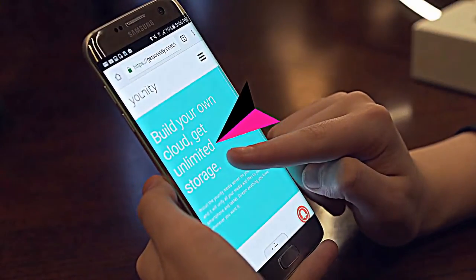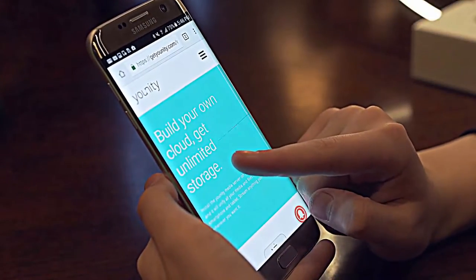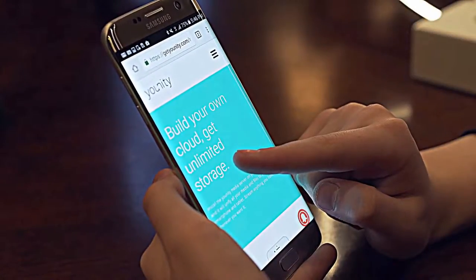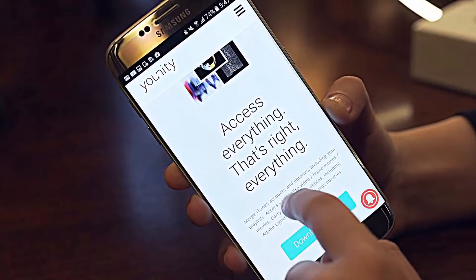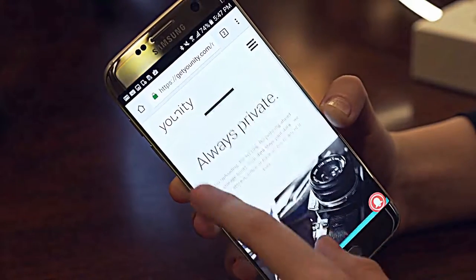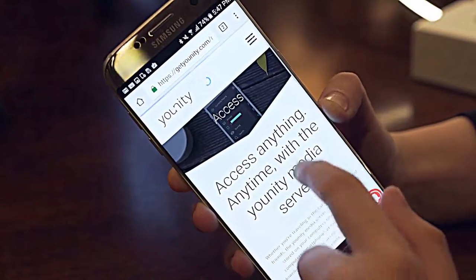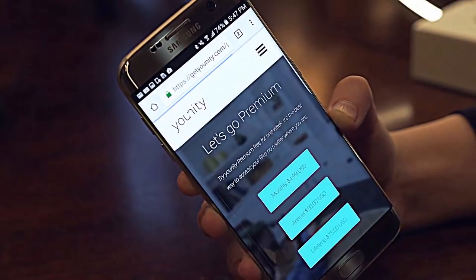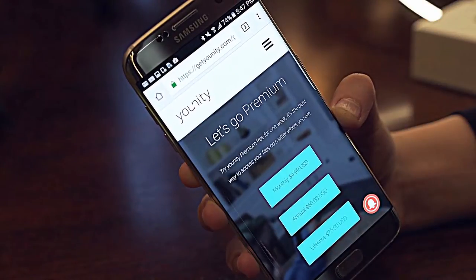I hate that pesky storage notification as much as you probably do, and we always try to clear up storage on our phones so we can take more photos. We do this by uploading music and photos and stuff, but the problem is when you fly or are in places without cellular connection, you can't access these. Unity actually fixes this, which is pretty awesome. There are a multitude of other features that the app offers, so for more information, click the first link in the description below.